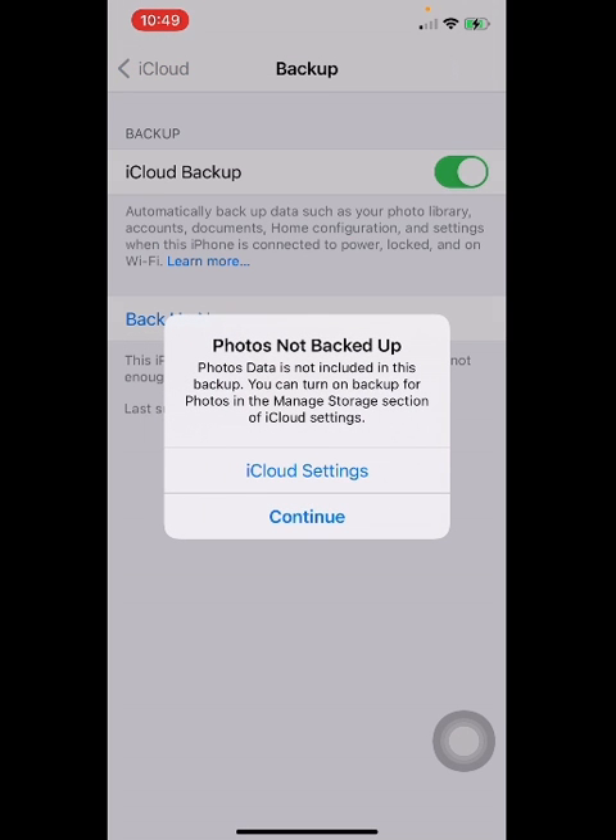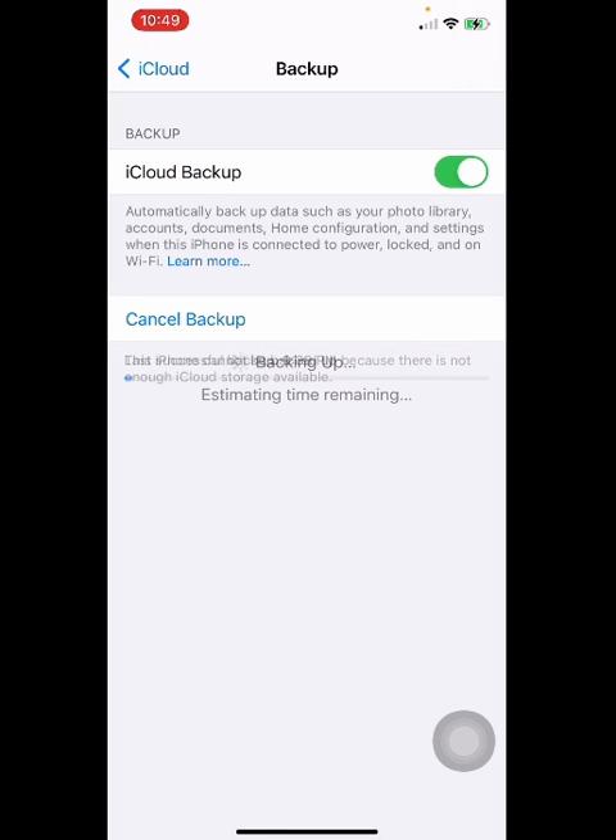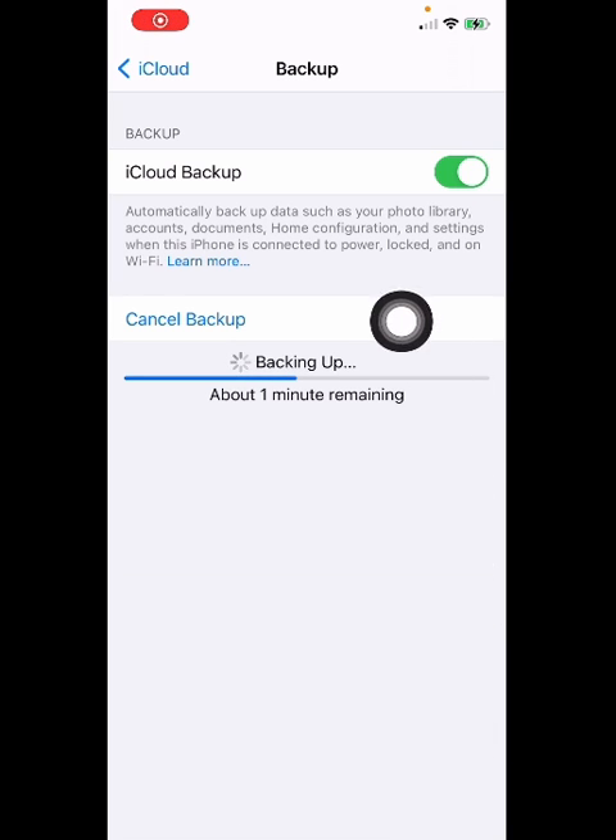You can tap on Continue and now it's just gonna show the estimation time remaining. As you can see on my screen it says about 1 minute remaining. Also make sure you follow the instructions — make sure that your device is on Wi-Fi and connected to power.